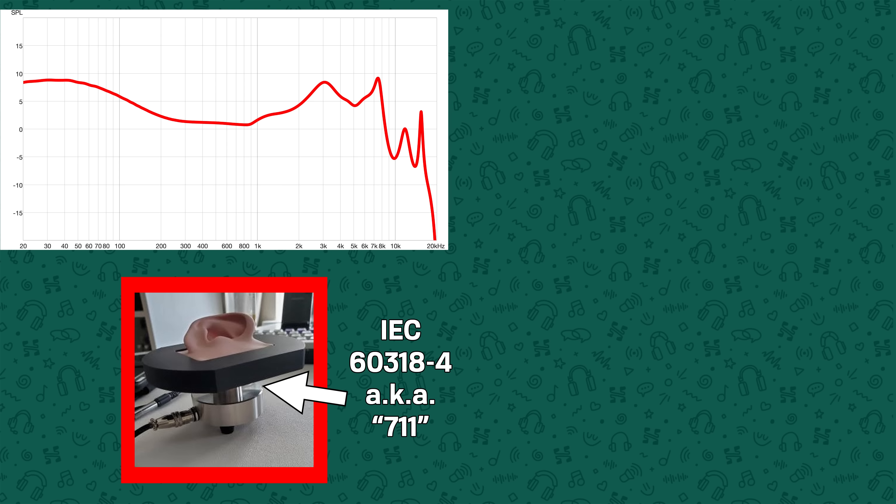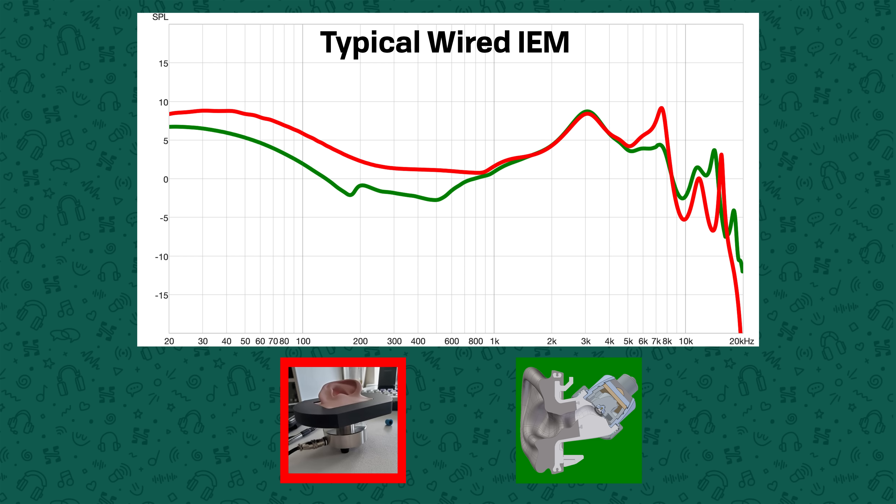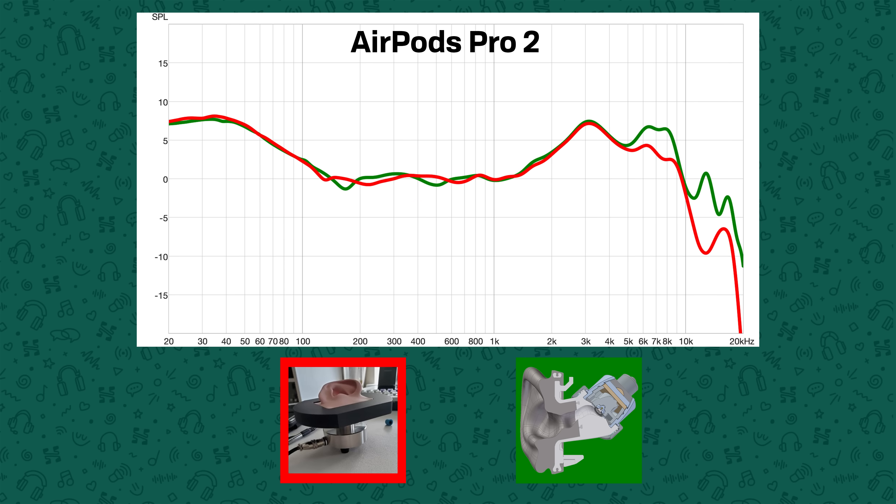For those who aren't aware, in-ear headphones with wires don't do this at all. When you put a typical wired in-ear headphone into two very different ear canals — say the IEC 60318-4 coupler that's been used for years as a simulator for testing how IEMs sound, and the new 5128 which is a lot more advanced and more human-like — you'll see that a wired IEM differs extremely widely under around 2kHz, whereas the AirPods Pro 2 basically doesn't deviate at all.